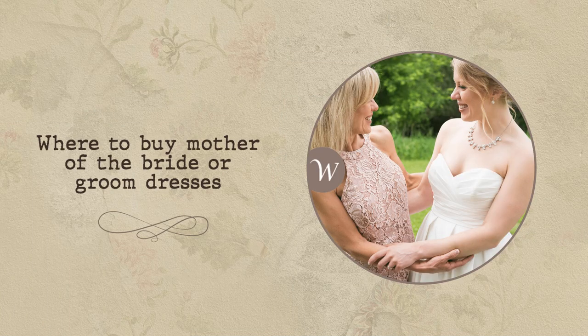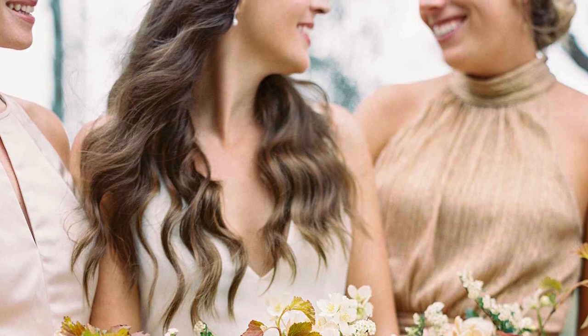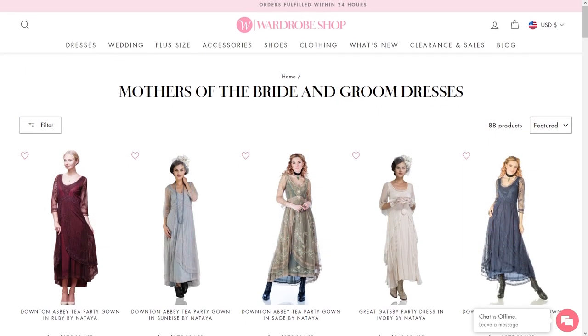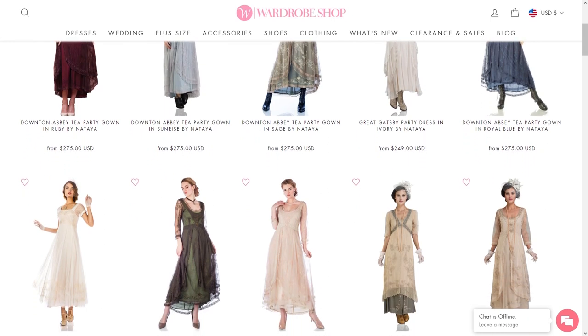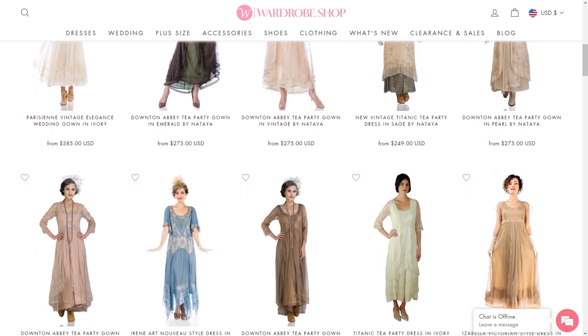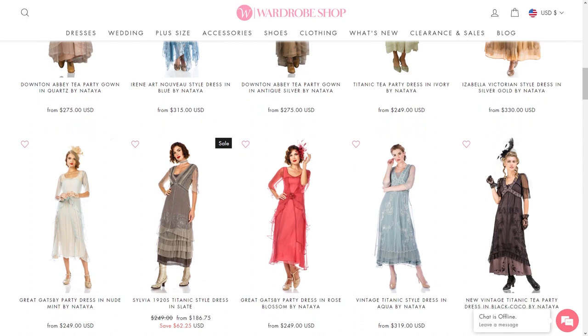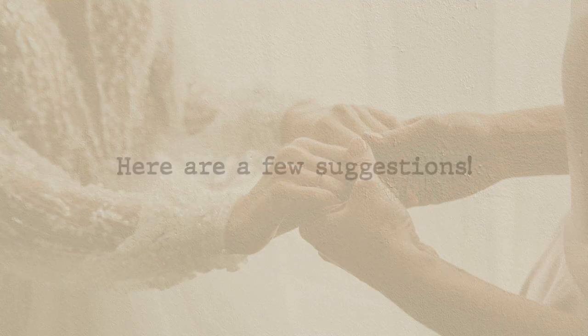Where to buy mother of the bride or groom dresses? Looking for the perfect outfit? Take a look at our collection listed in the description. We offer an impressive collection of vintage-inspired mother of the bride and groom dresses guaranteed to capture attention wherever you go. Our carefully curated selection ensures you can exude elegance and grace as you celebrate this momentous day with your loved ones. Whether you're in search of a timeless classic or a contemporary design, we have a variety of options to cater to your unique style. Explore our enchanting selections to find the perfect ensemble for your role in the celebration.